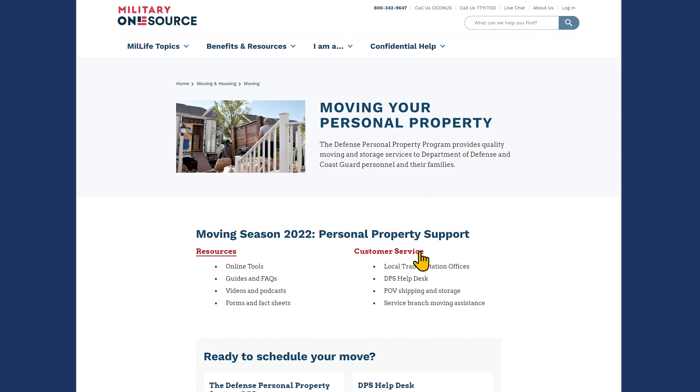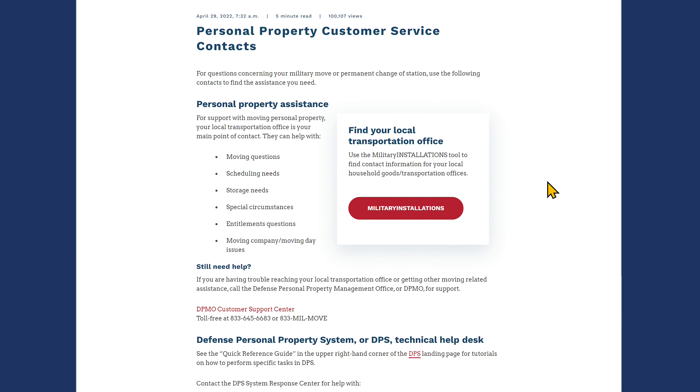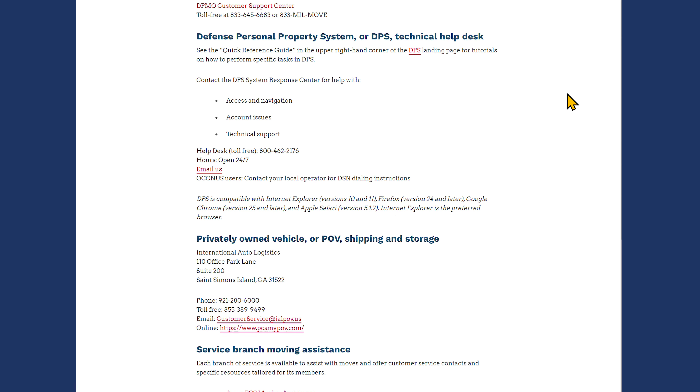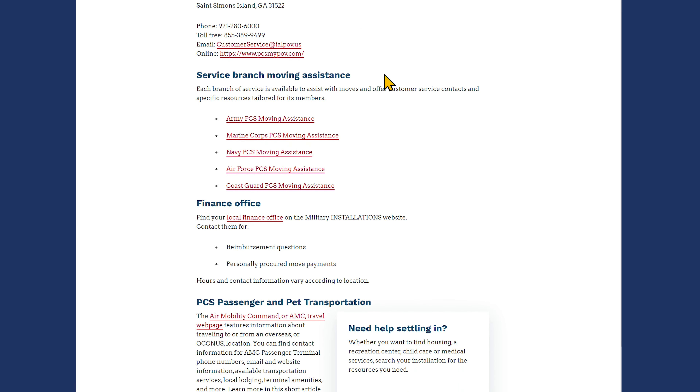And if you need further assistance, use our Customer Service page to find a contact for your local transportation office, the DPS technical help desk, privately owned vehicle shipping and storage, and service branch moving assistance.